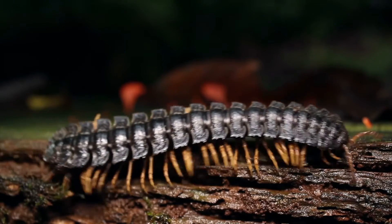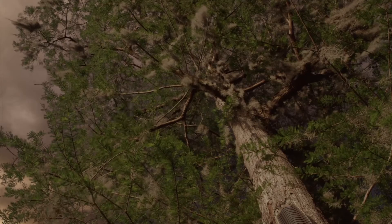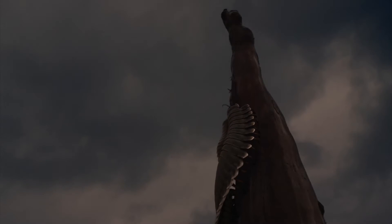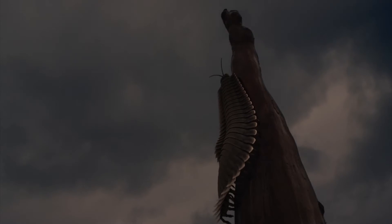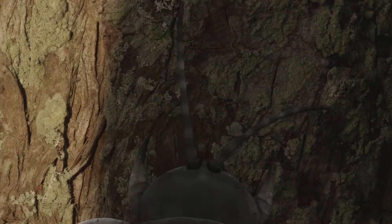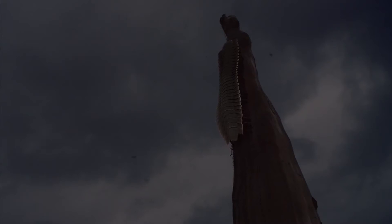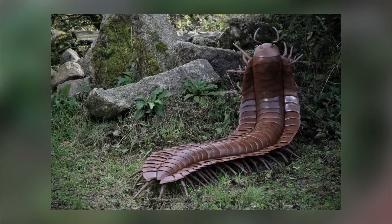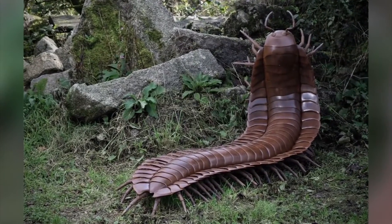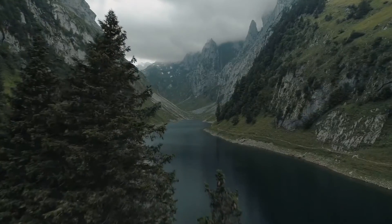Given these numerous jointed segments, Arthropleura is estimated to have measured between 8 to 10 feet, about 2.5 to 3 meters long. In fact, some researchers believe that there might have been larger specimens since no complete fossil has ever been discovered. To make matters worse, it has been estimated by some researchers that it might have weighed as much as 500 kilograms — that's about 1,100 pounds.